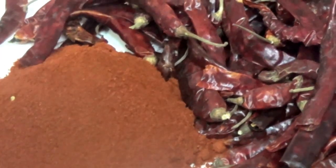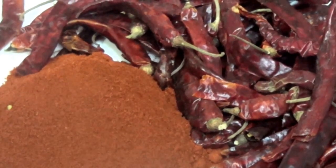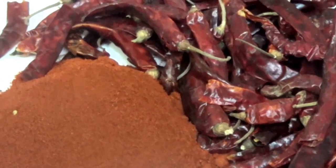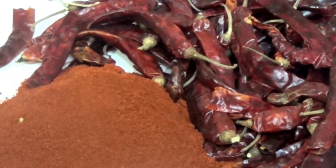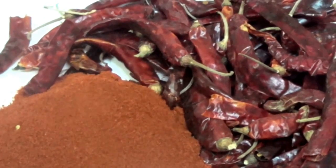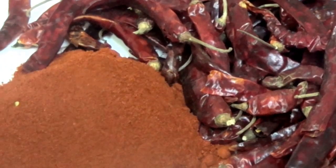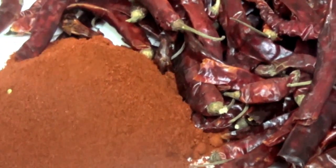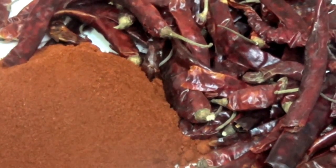Red chilli is a spice and referred to dry fruits or chilli pepper. It can also be ground to fine powder. It comes in crimson red colour and imparts an attractive natural red colour to the food it is cooked with. It is also known as degi mirch. It is slightly hotter than paprika. It contains vitamin C and antioxidants.